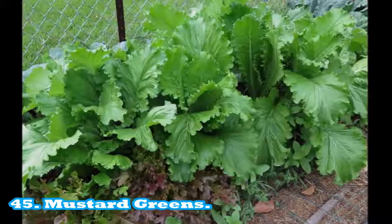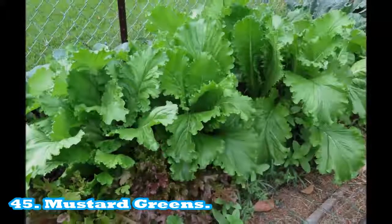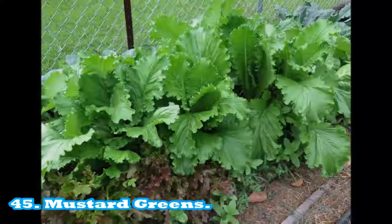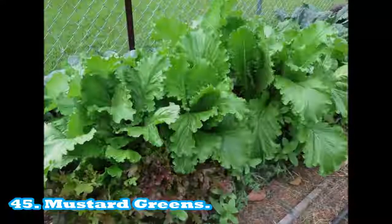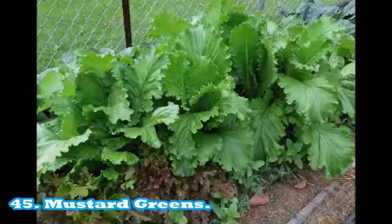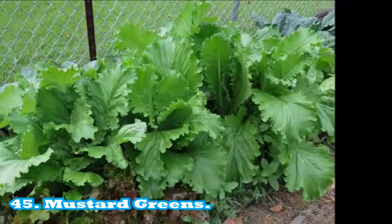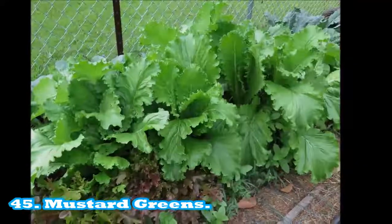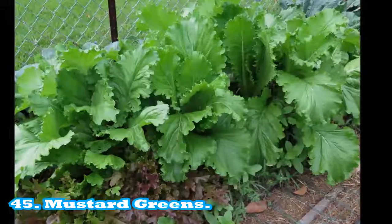Mustard greens continued: very high in folate, approximately 50% recommended daily intake per serving. Source of manganese: 40% recommended daily intake per serving. Source of magnesium: 8% recommended daily intake per serving. Source of iron: 6% recommended daily intake per serving. Source of calcium: 6% recommended daily intake per serving. Source of vitamin B6: 6% recommended daily intake per serving. Source of potassium: 209 mg per serving.